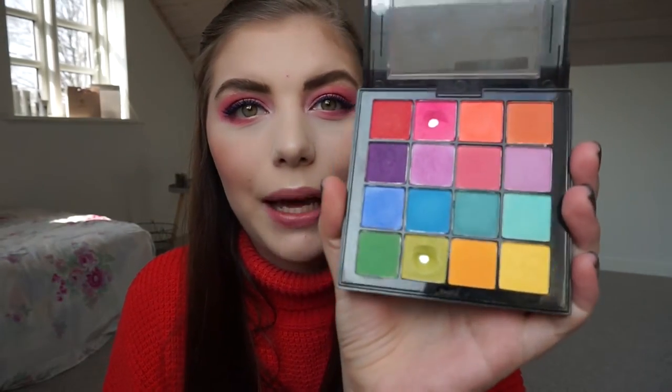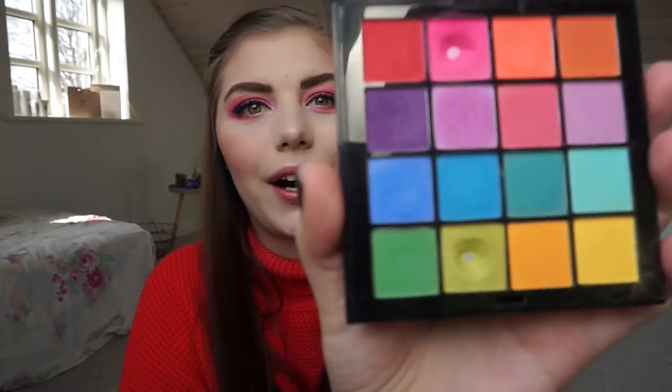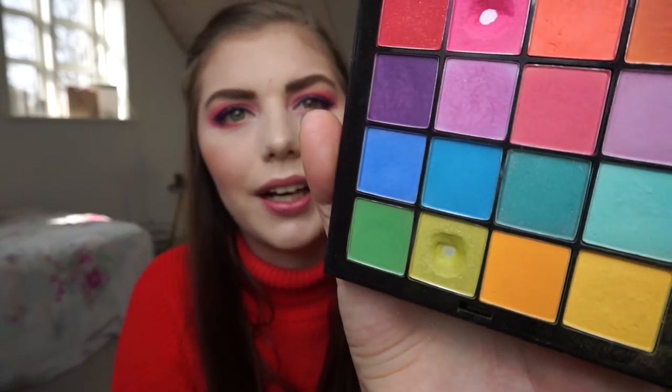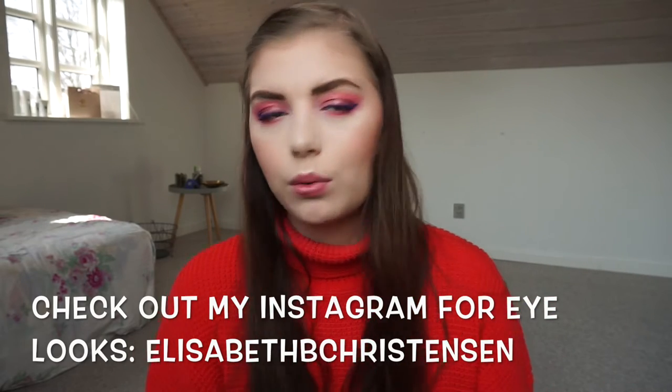Let me show you — I have hit another pan in the palette. It is the light green shade that I wanted to focus on. I've mainly used it on my lower lash line and a few times on my lid, which is why the dip is shaped like that. Last time I only had a pan on the pink shade.